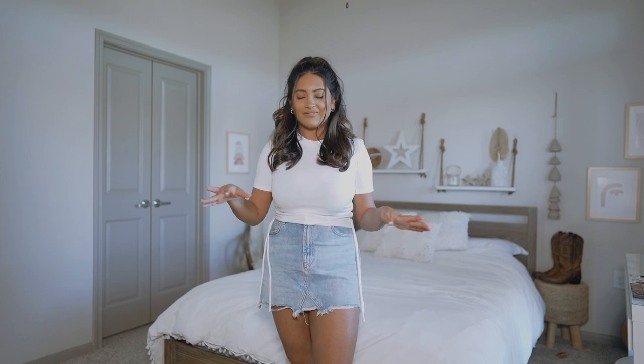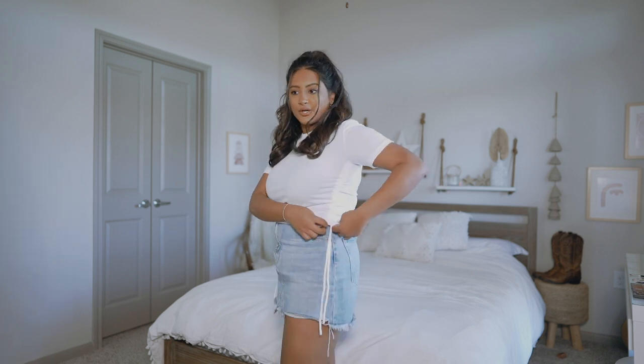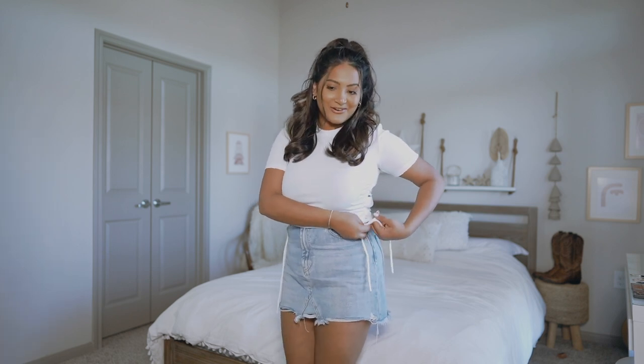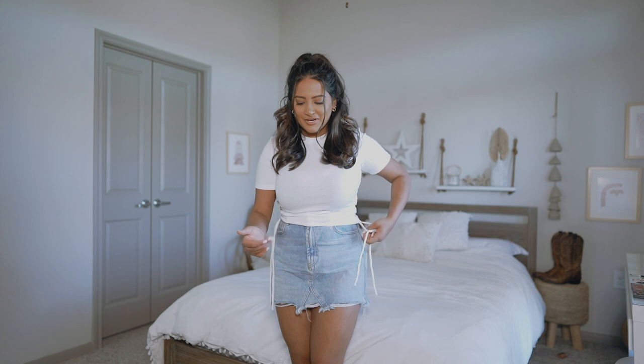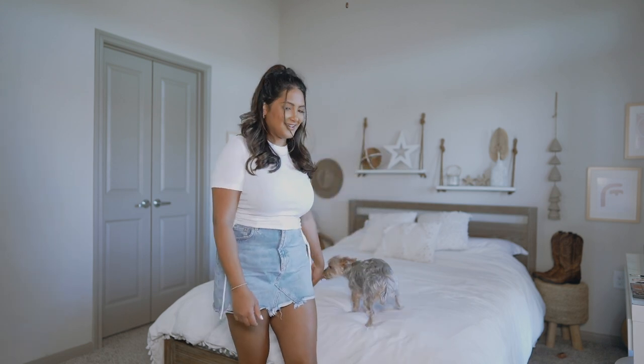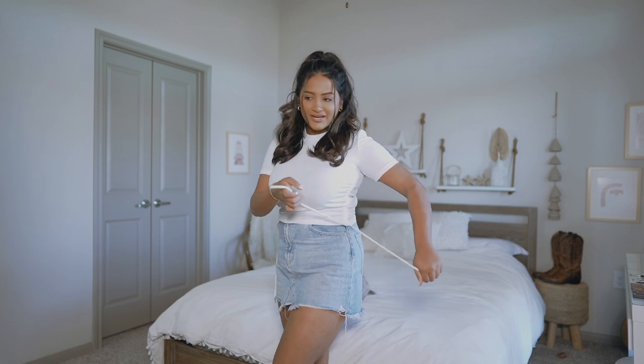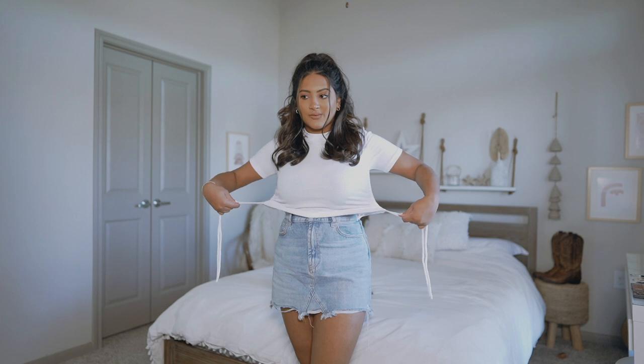First, I got this white crop top — you'll see that everything in this haul is neutral basics, all of that good stuff. This crop top has a really cool ruching detail at the sides. So we have this ruching at the sides — it's a really cute detail. I've seen a lot of dresses with this little ruching at the sides, so they can be a little bit longer if you want, or you can hike it up to make it a little bit shorter.